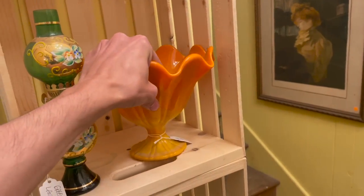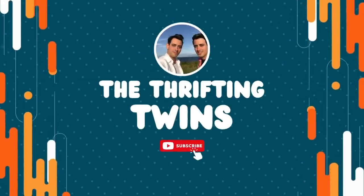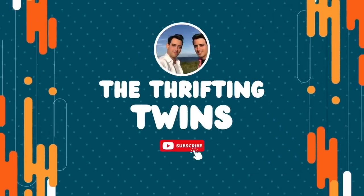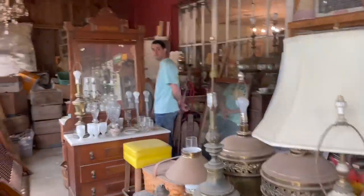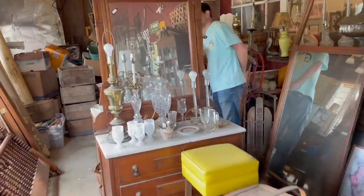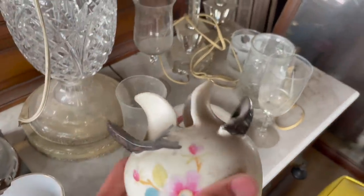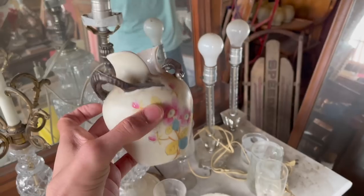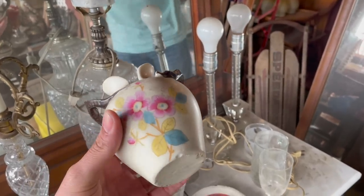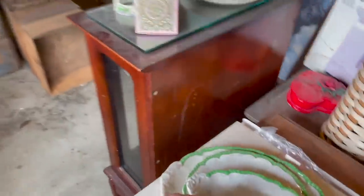Oh bittersweet, how much is it? I can't believe it's been so long since we've been here. Look at that — I like that it kind of has an art nouveau look. Oh, chip on the face. It's pretty. What else is there?